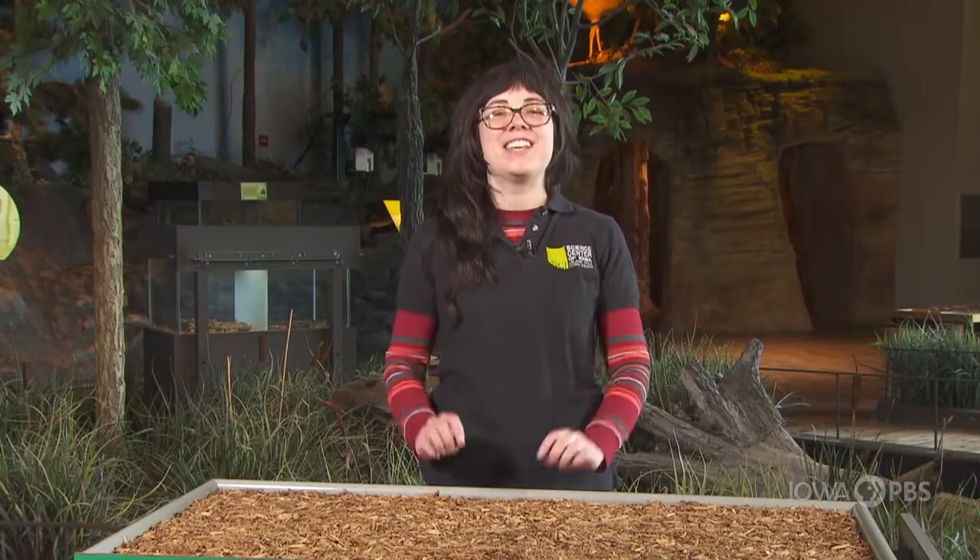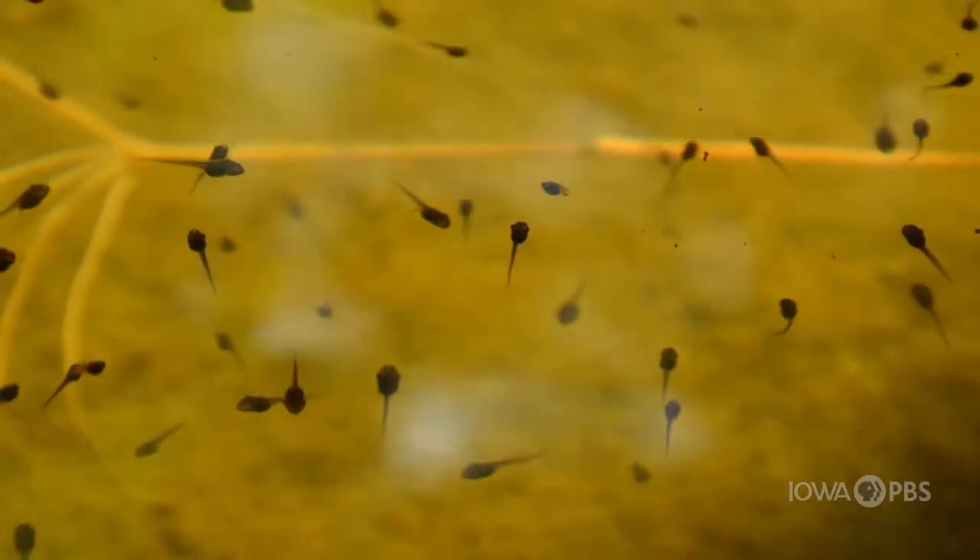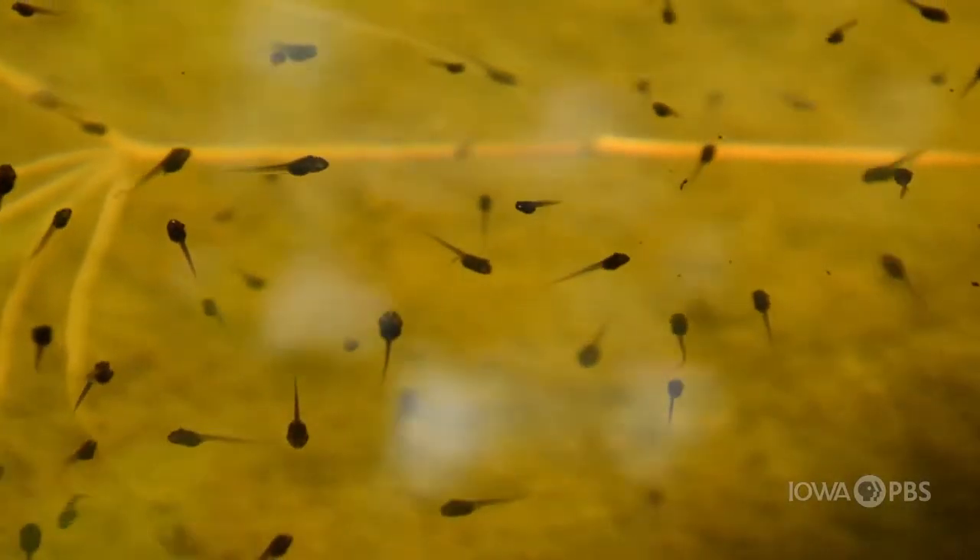The name amphibian means 'two lives,' as these critters start their lives off in the water. A good way to look for signs of amphibians in the water is to look for their eggs. You can also look for different stages of their life cycle, like tadpoles.